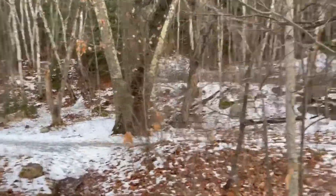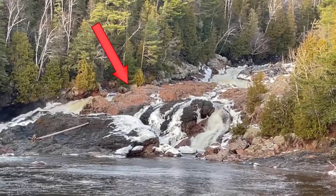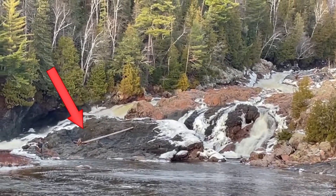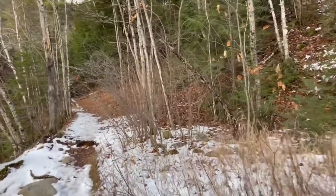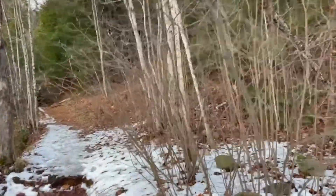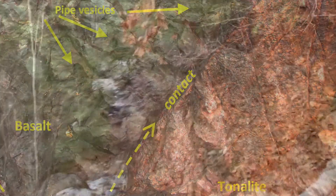What you have here basically is a pink Archean rock, which is a tonalite, and on top of it you've got black basalt from the mid-continent rift. Now we know that the overlying mid-continent rift rock was surface lava flows. How do we know that? You see things like vesicles — that's where gases escape the lava and reach the surface. Plus it's really pretty.